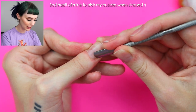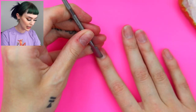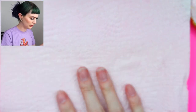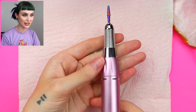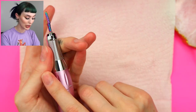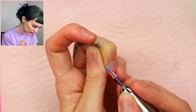Earlier today, they actually let everyone over 18 here in Sweden go get vaccinated, so the app where you book vaccinations got super full. I sat in line for about 30 minutes and I was stressing so bad because I just really wanted to get vaccinated. Now I'm gonna take my e-file. I actually asked you guys on Instagram for better nail bits, so I got this one and some others that you guys recommended, and I am loving it.